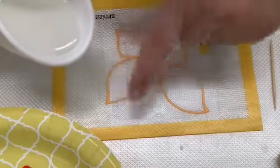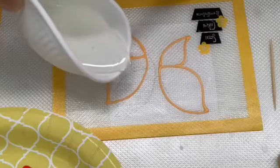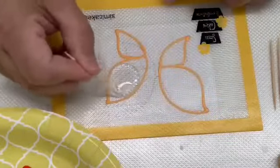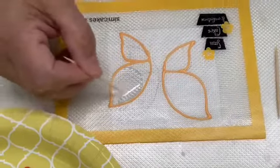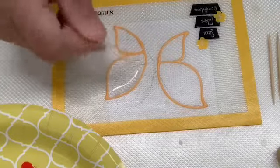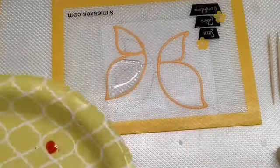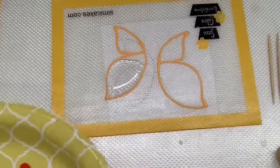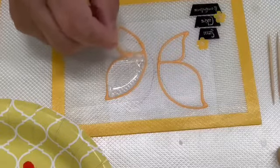Now I pour a little bit of isomalt right in the center — I don't want to overflow it. Just like with royal icing, you start spreading it out. If you don't have enough, put a little more. If you do overflow, that's fine — you just want a nice clean look, but everything is fixable. The reason for using a silicone mat, which is heat resistant, is so you can torch it.